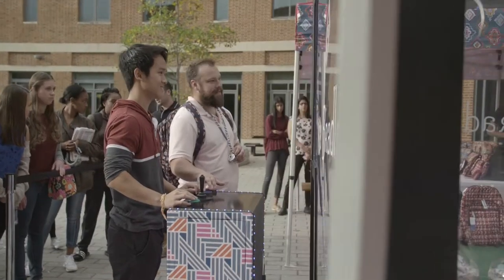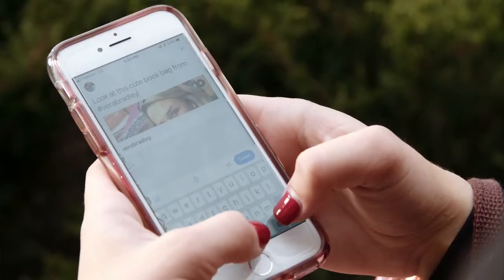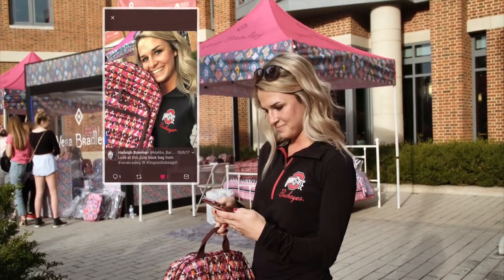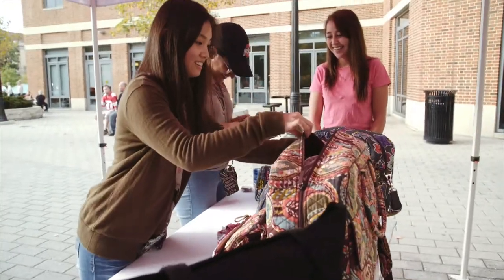We've worked with Rital and Bloom for the past three years. They are the best in the business. This is really our first big college activation. This is what you always hope for — the excitement, the brand awareness, the social media that we've gotten from it has been so positive. It's really nice coming onto campuses as a reminder that we really do have great pieces for the college student.